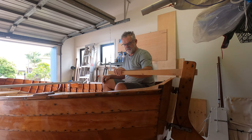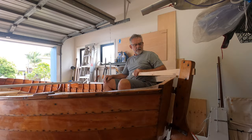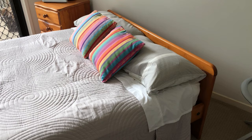I lost my tiller. I left it on the launching ramp last time we went out for a sail. Where am I going to find some timber to replace it? Where do you go looking for a piece of Huon pine to make a new tiller if you live in Queensland and Huon pine only grows in Tasmania?